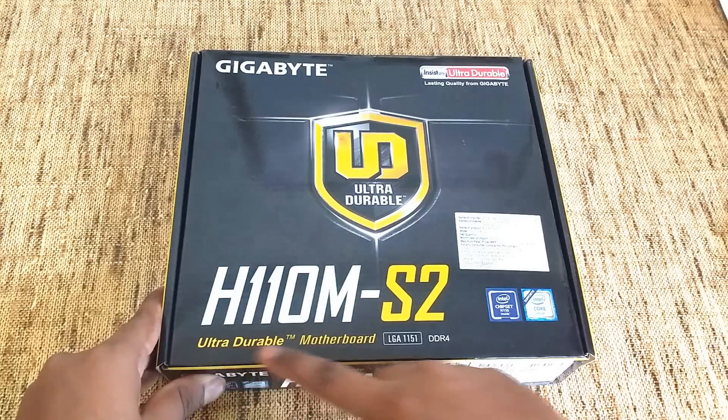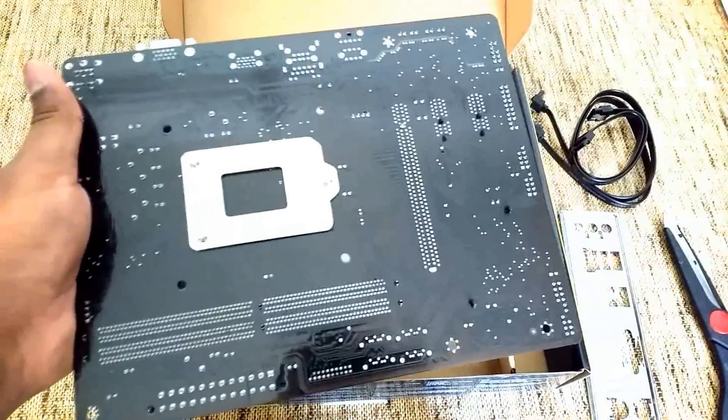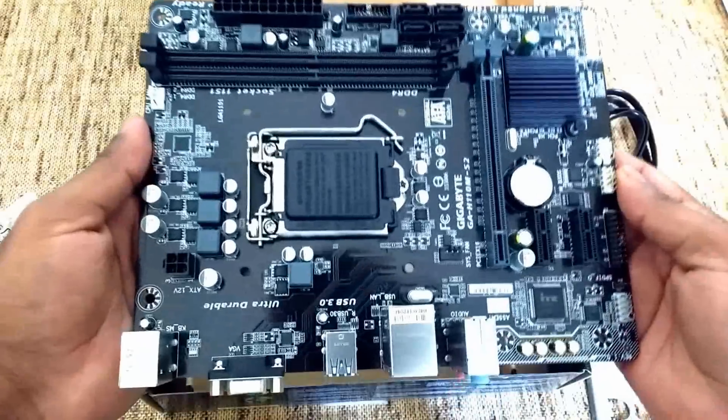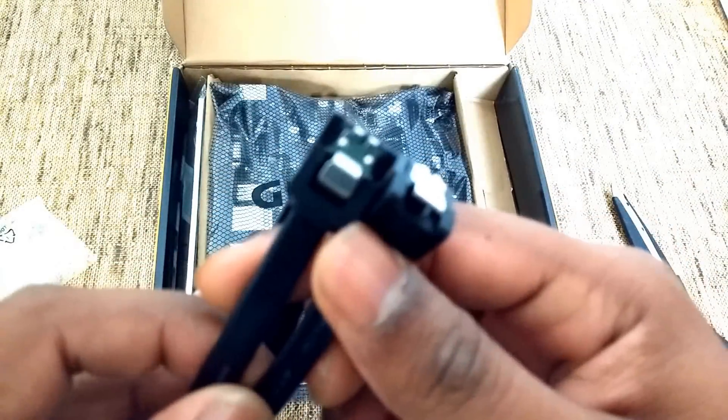For the motherboard, we went with the Gigabyte H110M S2H motherboard. Here is the motherboard itself. Here are the 2 SATA cables in the box, and they have also included a user's manual inside the box.